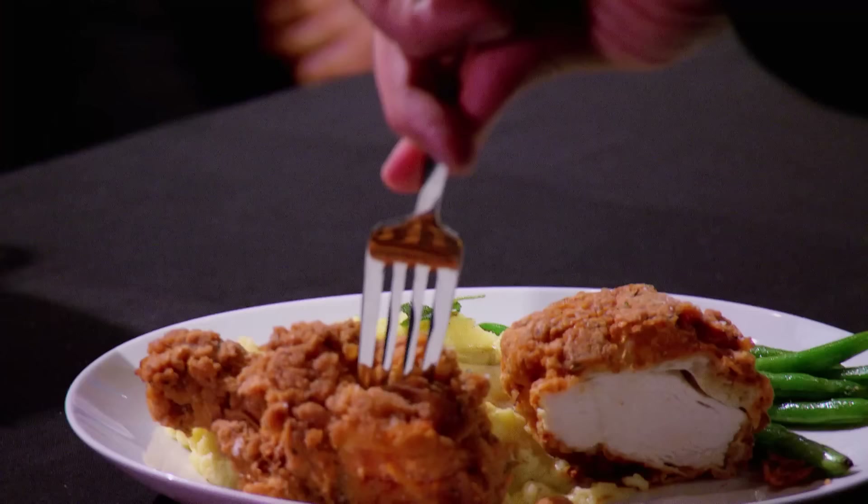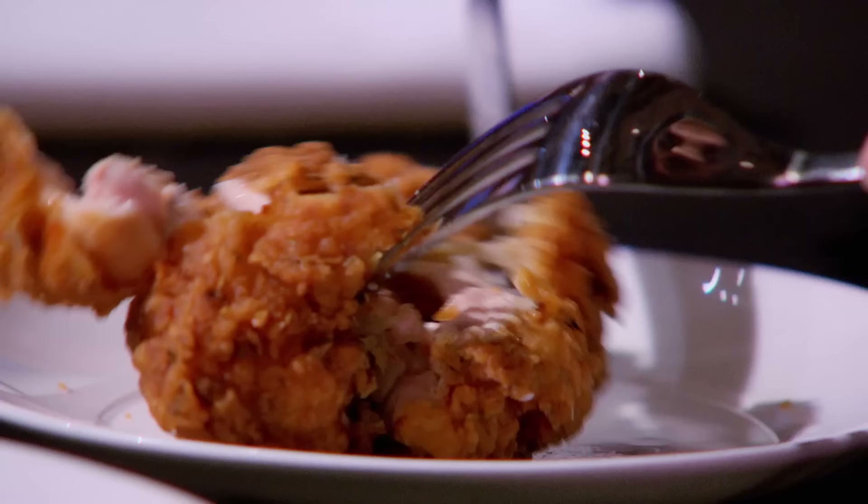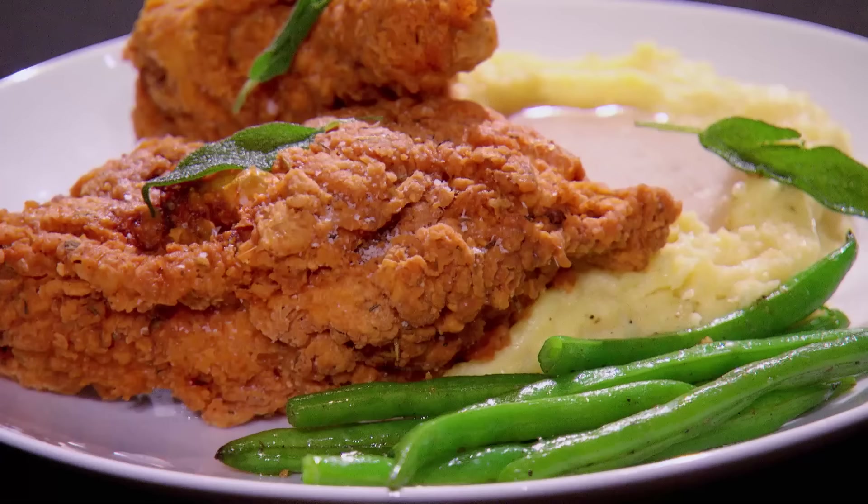Lynn, dark meat is always the most difficult to get right. What do I expect to see when I cut into this? I expect you to see juices flowing out — nice and succulent and tender with a crispy exterior. That, to me, is perfectly cooked. Wow. It's tender. It's juicy. It's well-seasoned. That is a piece of perfect fried chicken. Thank you, Chef.